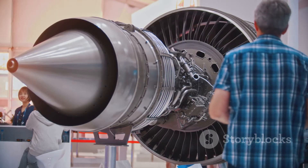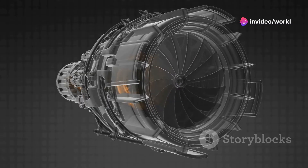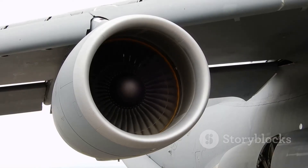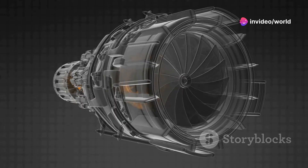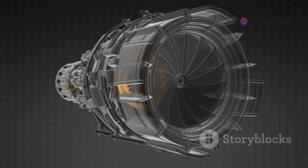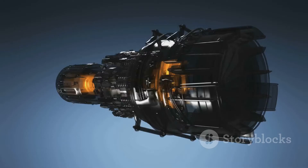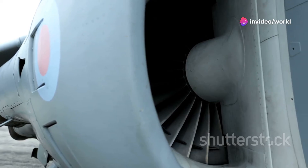Now we're getting to the good part — the bit where things get explosively exciting: the combustion chamber. The compressed air is forced into it, which is like the engine's stomach, except instead of digesting food, it digests fuel. Fuel is injected and mixed with the hot, compressed air, creating a highly flammable mixture just waiting for a spark. The mixture ignites, creating a continuous controlled explosion. The combustion process is carefully managed to ensure a steady stream of superheated, expanding gas — this fiery inferno is where the real power of a jet engine is unleashed.